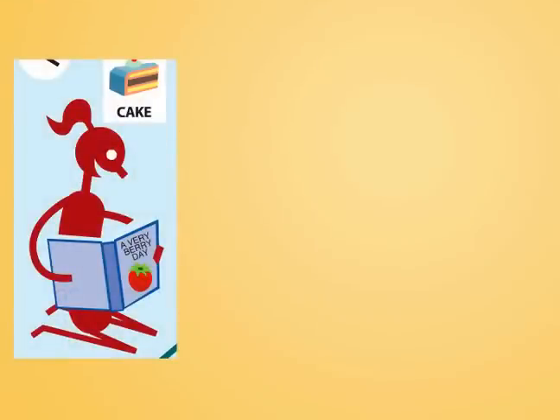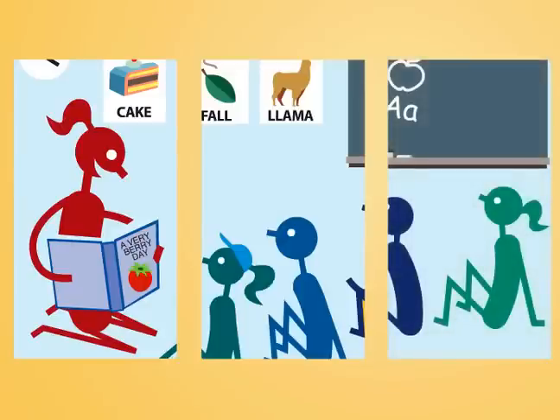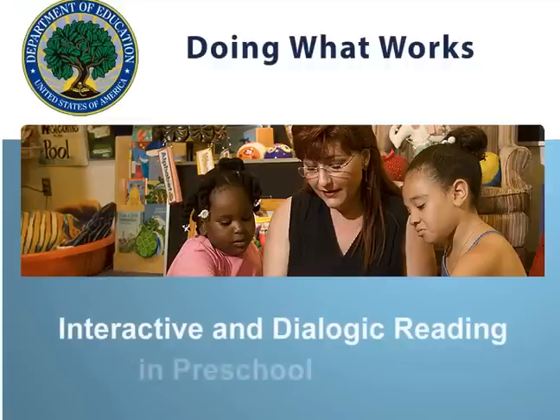All children enjoy listening to stories, but those children who are actively engaged in the narrative are doing more than listening — they're learning key language skills essential to their future success in reading. To learn more about interactive and dialogic reading, please explore the additional resources on the Doing What Works website.